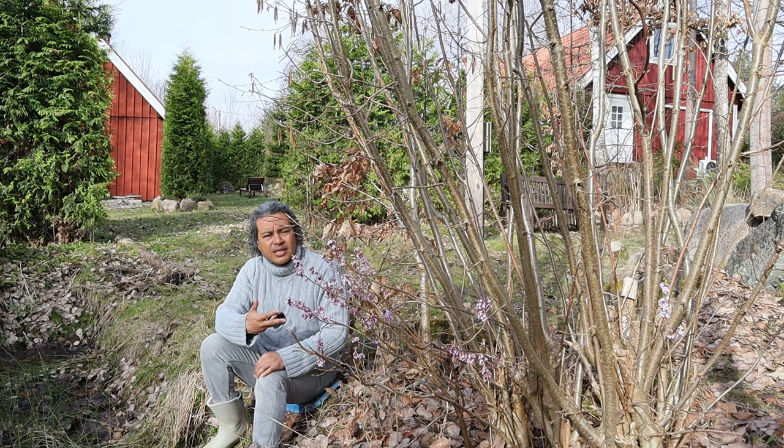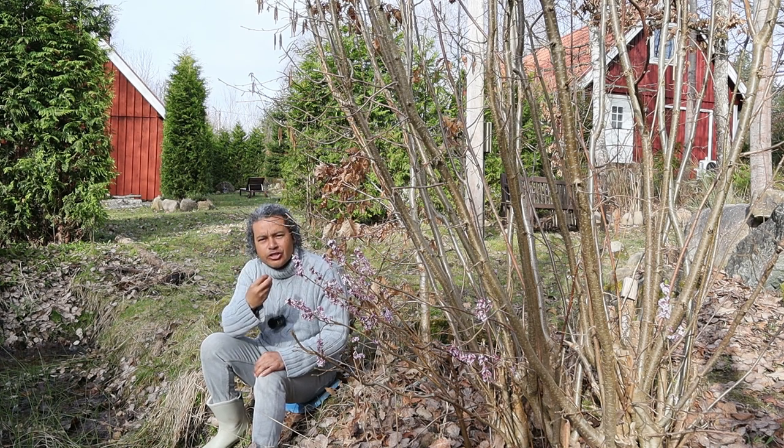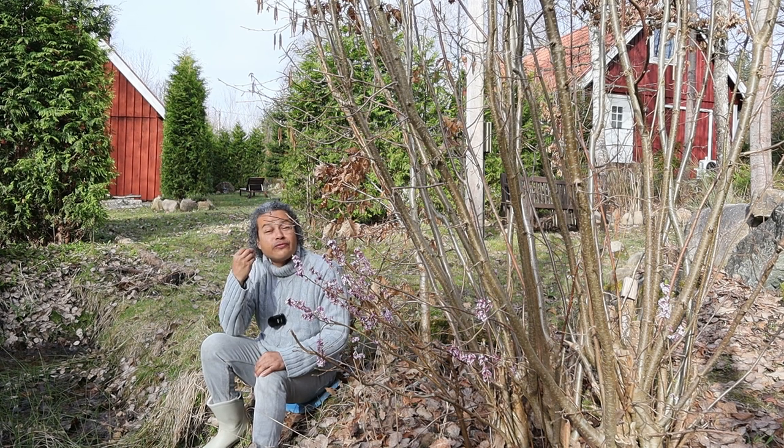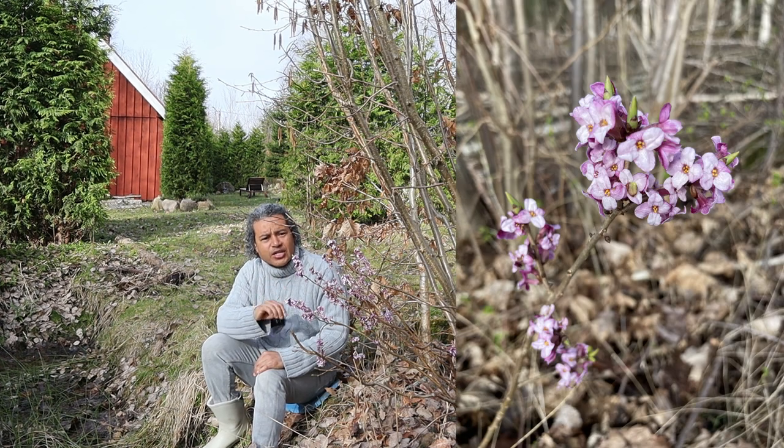This plant grows wildly in the south of Sweden here where I live. It's nothing that gets planted — it pops up here and there all over the place in my garden and it's absolutely fantastic. It has the most amazing fragrant smell, a very strong smell, a very pretty smell. The flowers come out on bare stems.